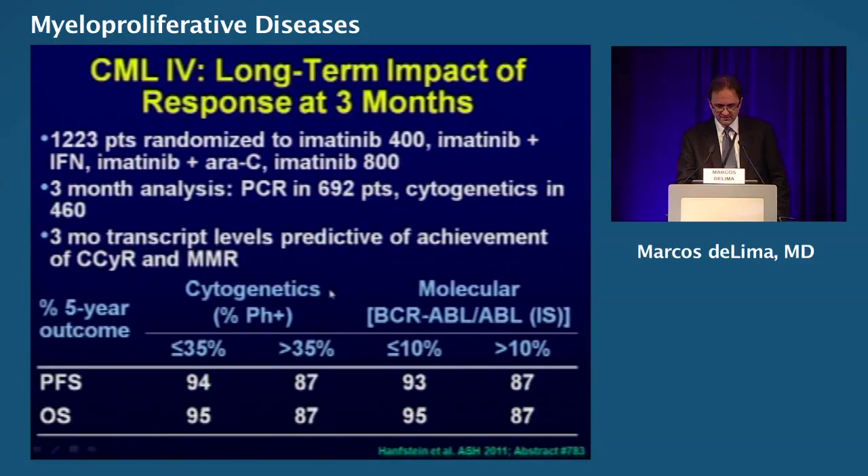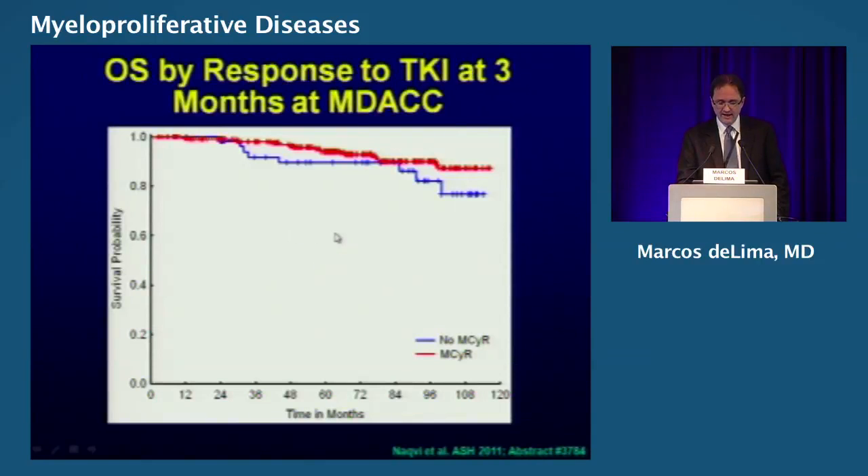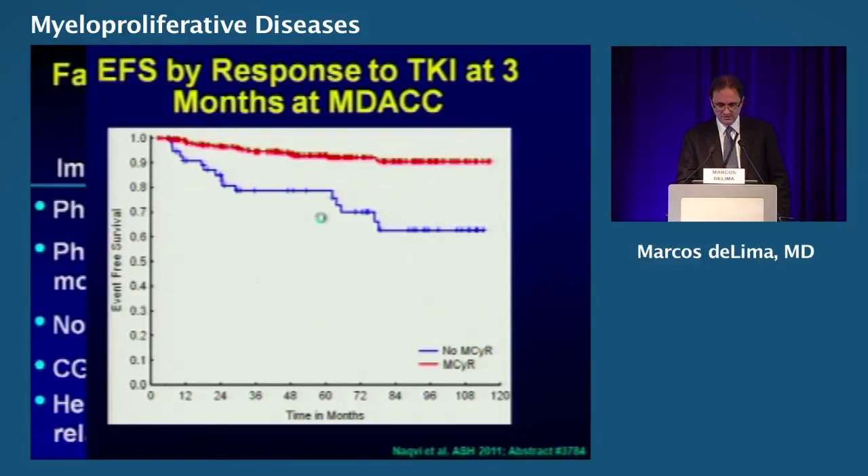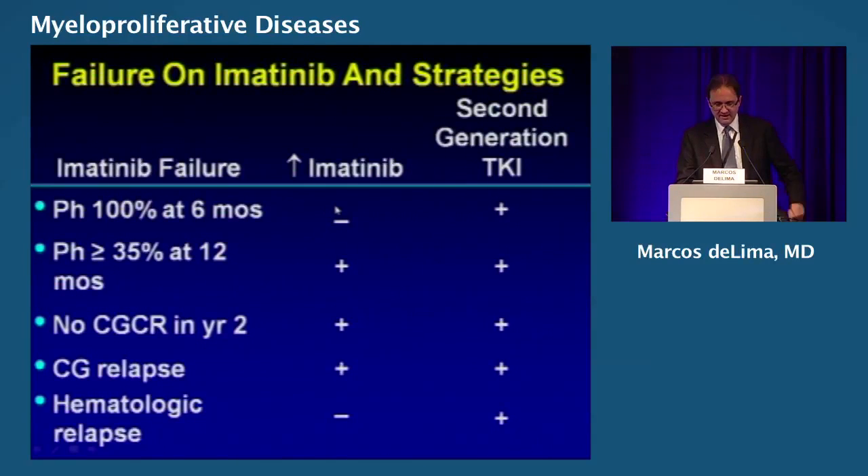This is a randomized study that compared imatinib 400 and imatinib 800 — cranking up the dose of imatinib. The idea is that you can predict responses early on. Let's talk a little bit about the strategy. Say you're failing imatinib.